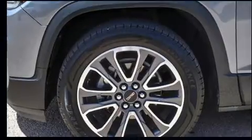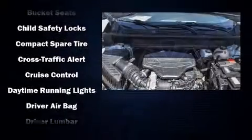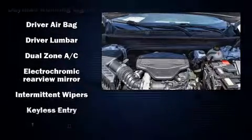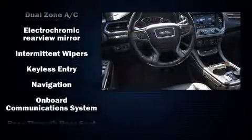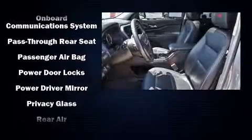Passenger security is always assured thanks to the various safety features such as head curtain airbags, front side impact airbags, OnStar, and four-wheel disc brakes with ABS. Brake Assist technology provides extra pressure when applying the brakes.